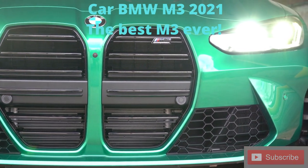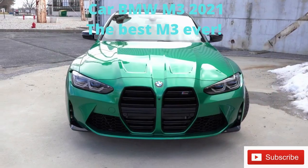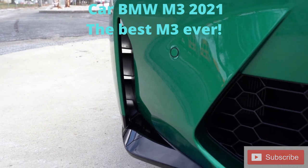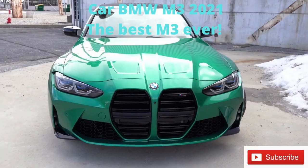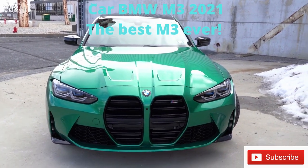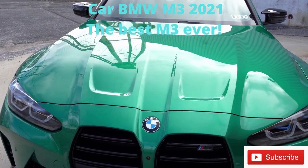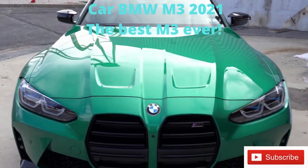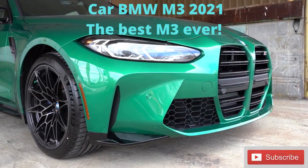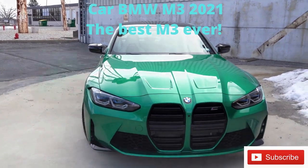Looking toward the corners, there are front air curtains helping direct air around the wheel and tire combination. You also have the Shadow Line exterior trim throughout. Look at these creases on the front portion of the hood — it's so in your face, like nothing else on the road right now. It's incredibly unique, especially with this color. In person, it absolutely will change your mind.